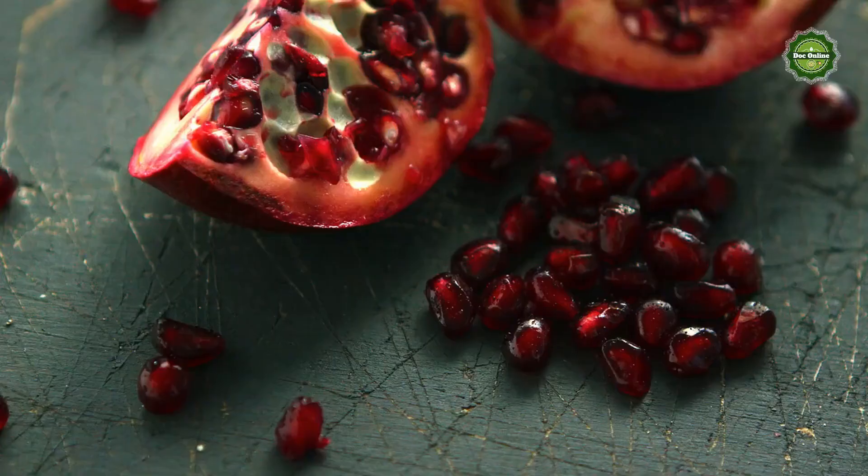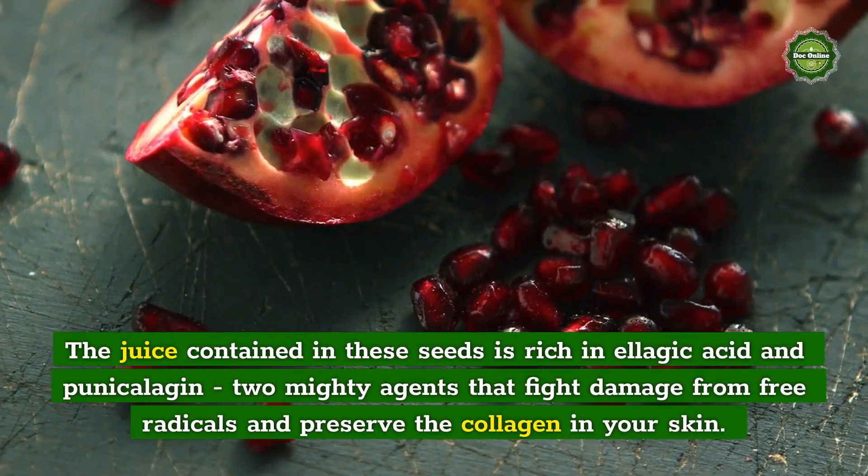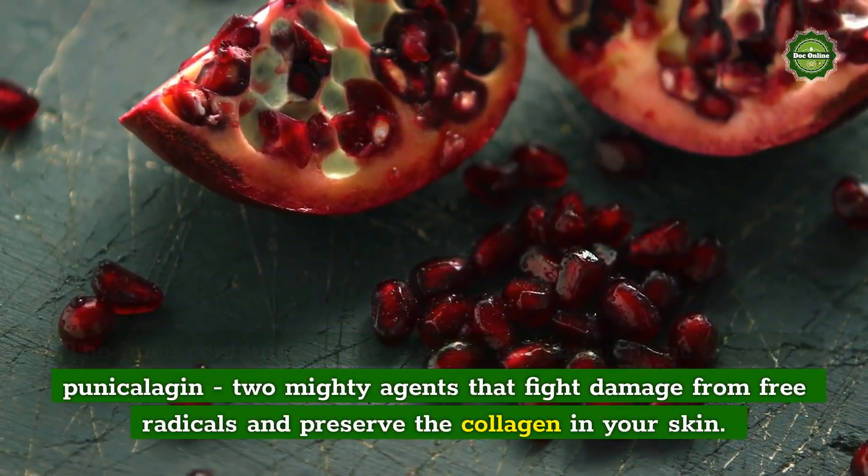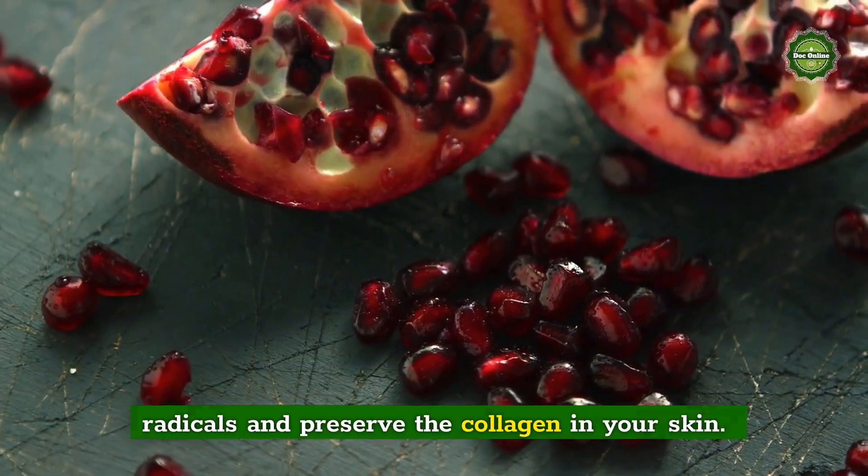Pomegranate Seeds: The juice contained in these seeds is rich in ellagic acid and punicalogen — two mighty agents that fight damage from free radicals and preserve the collagen in your skin.